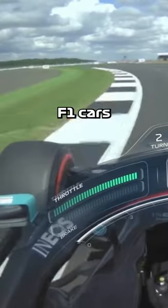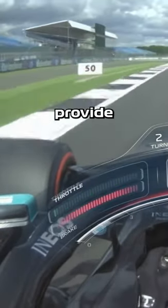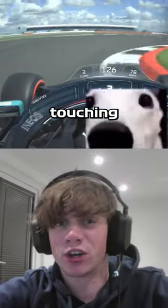Well, first of all, there's the tyres. F1 cars use slick tyres, which provide more grip by having more rubber touching the road.